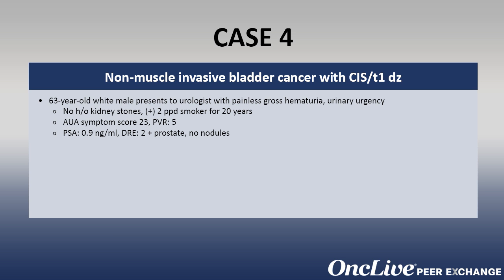Because of his painless gross hematuria, according to AUA guidelines, he undergoes a traditional workup and his CT scan shows normal upper tracts with a filling defect to the left lateral wall of the bladder but no obvious thickening.